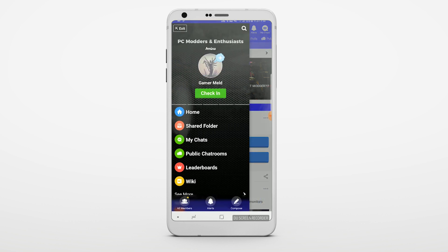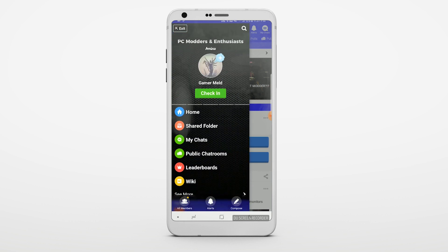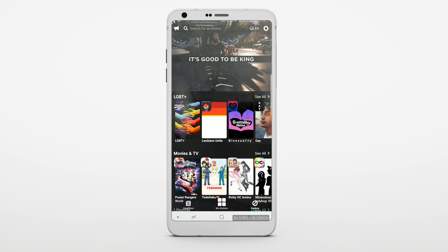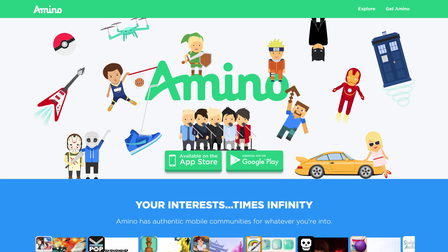When it comes to the app itself, it actually has a really intuitive user interface and a way to create polls, wikis, plan events, etc. I actually like it so much that I'm thinking of creating a Gamer Melt community on it. Let me know what you think about that in the comments below, and definitely check out the app in the link in the description.